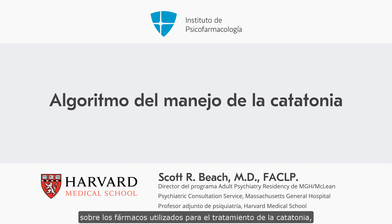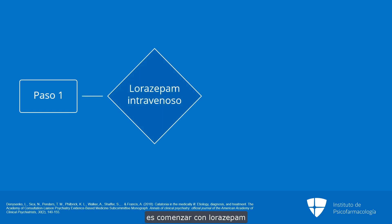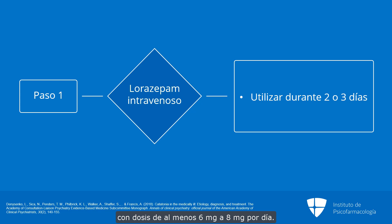Based on the literature of agents used in the treatment of catatonia, we've constructed a catatonia management algorithm for providers to use to help them think through next steps in the treatment of catatonia. The first step in the algorithm is a trial of lorazepam, with the intravenous form preferred. Lorazepam should be tried for at least two to three days at doses of at least six to eight milligrams daily.